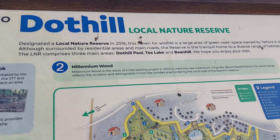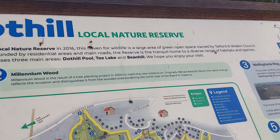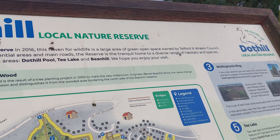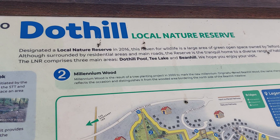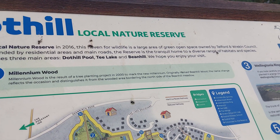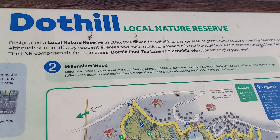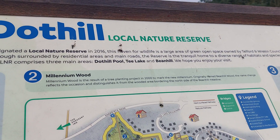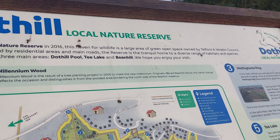Designated a local nature reserve in 2016, this haven for wildlife is a large area of green open space owned by Telford and Wrekin Council. Although surrounded by residential areas and main roads, the reserve is the tranquil home to a diverse range of habitats and species. The LNR comprises three main areas: Dothill Pool, Teal Lake and Bean Hill. We hope you enjoy your visit.